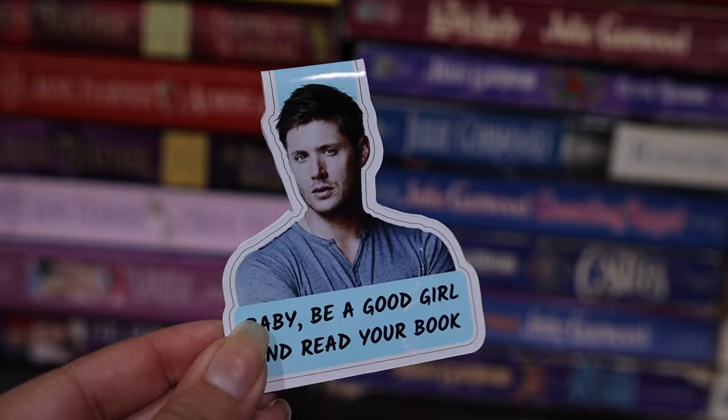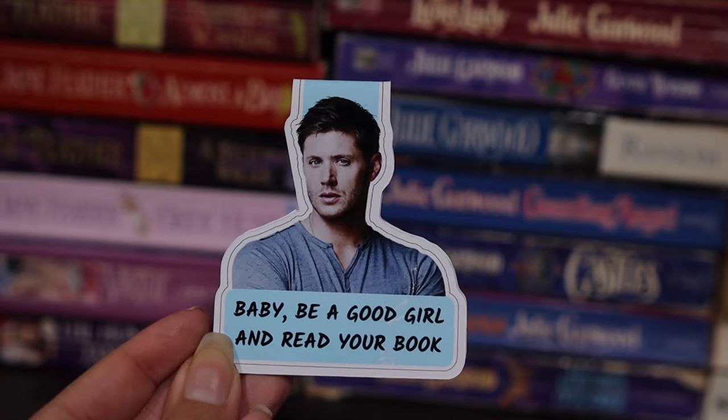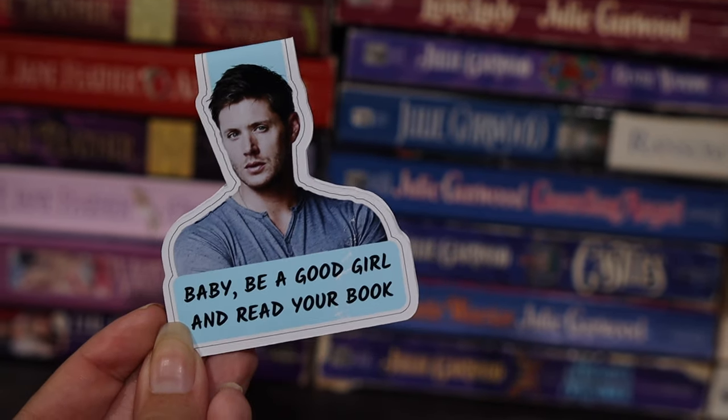Oh my god, I forgot I had this in my purse. This is not usually in my purse but my co-worker actually gifted this to me. It is a bookmark - a magnetic bookmark of Dean Winchester from Supernatural - and it says 'baby be a good girl and read your book.' My co-worker got this for me as a gift because if you know anything about me, you know I'm a reader and I love to read, and also I am obsessed with Supernatural. It's quite literally the best show that has ever existed.